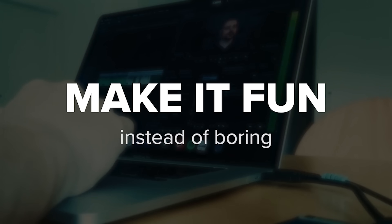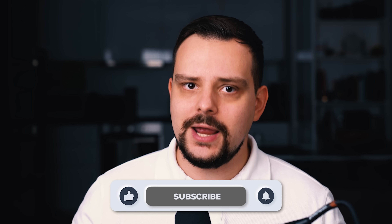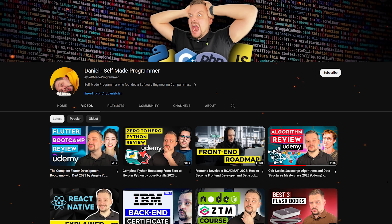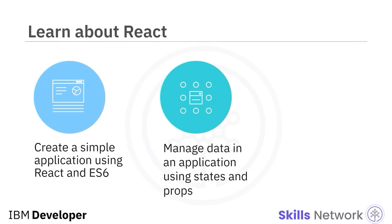I try to make educational content in an entertaining way — make it fun instead of boring. In return, I just ask you to like this video and subscribe to my channel if you enjoy the content I make. Alright, let's have a look at the kind of content this professional certificate offers.